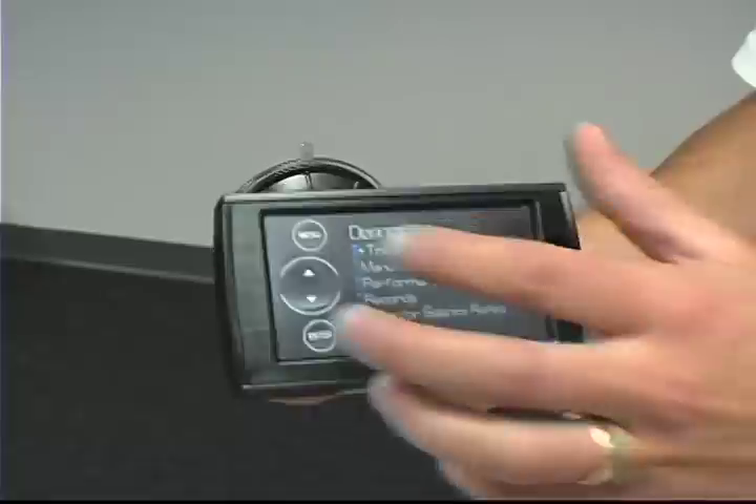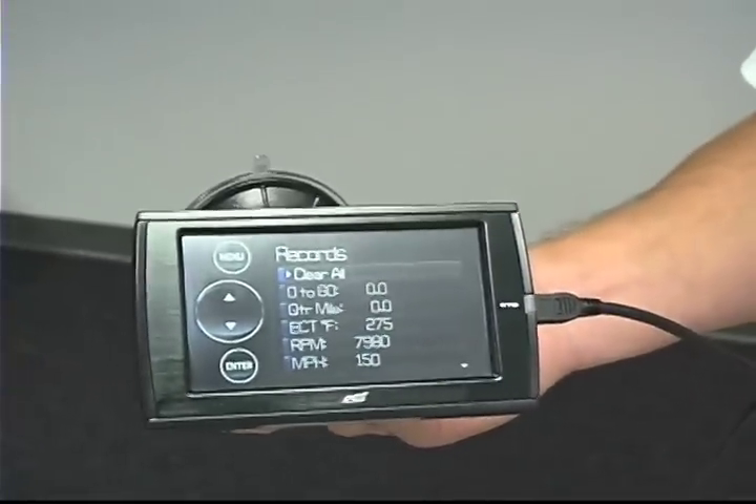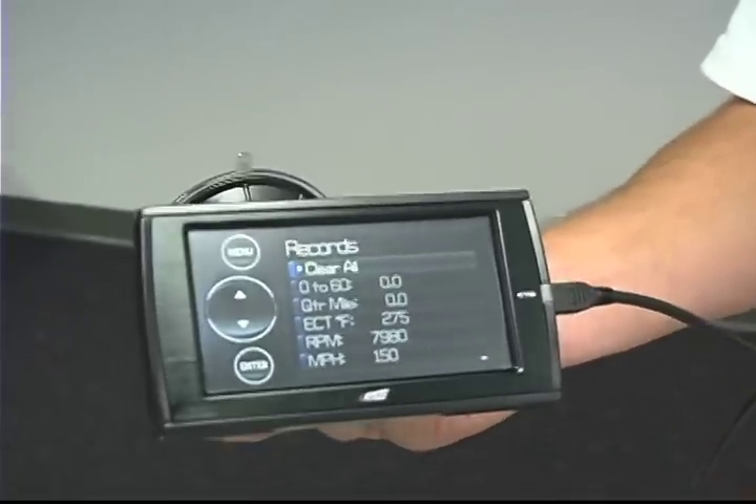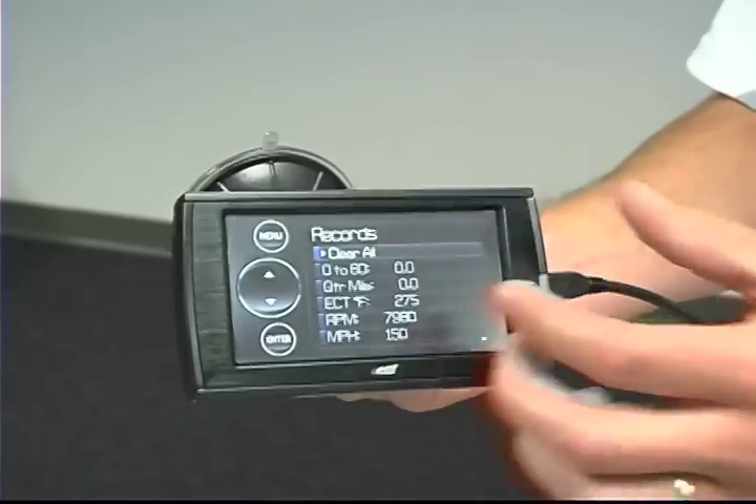Also built in here are records, so if you wanted to store data during a normal key cycle or drive time, you've got zero to sixty, quarter mile, RPM, and miles per hour to show you some of the highs and lows of your trip.